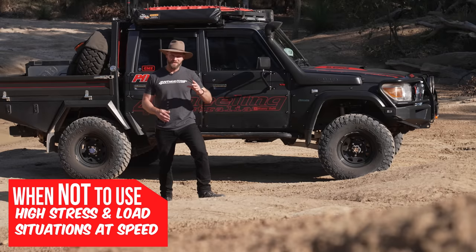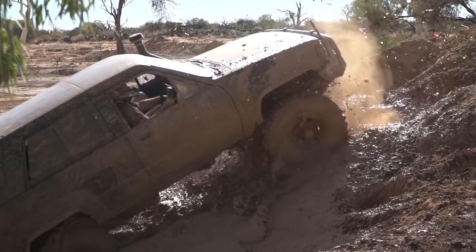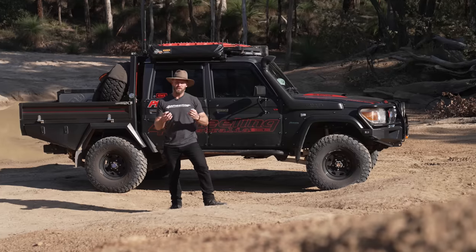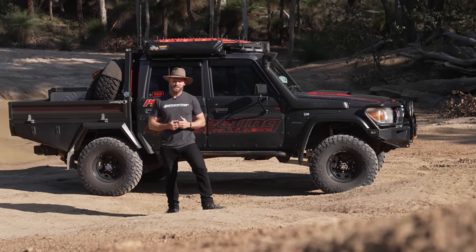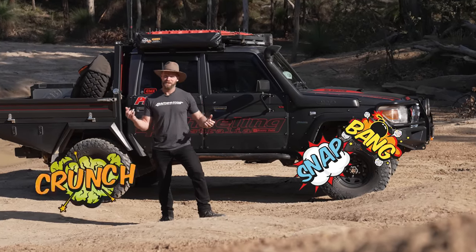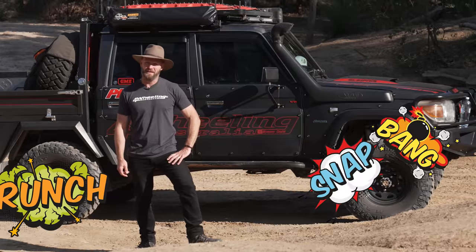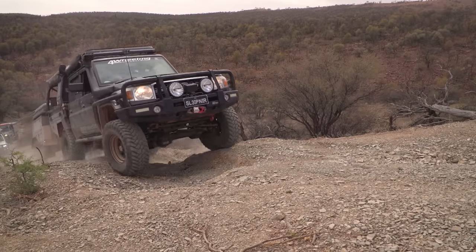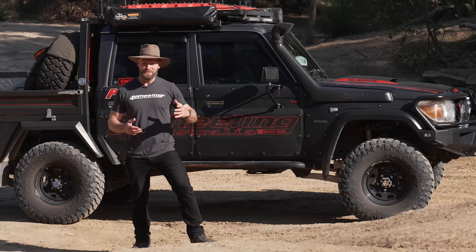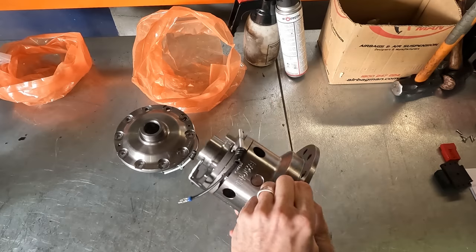Example number one of when not to use them: high stress and high load situations at speed. Momentum is key when you're off-roading, however too much momentum with a lot of load on that driveline while running lockers generally leads to a snap, a bang, a crunch at some point. It may not happen today but it will happen one day — just like towing uphill under load on a steep incline, which cost me an axle and ended my trip. It's always painful learning the hard way.